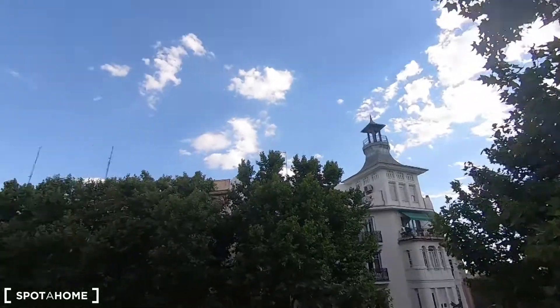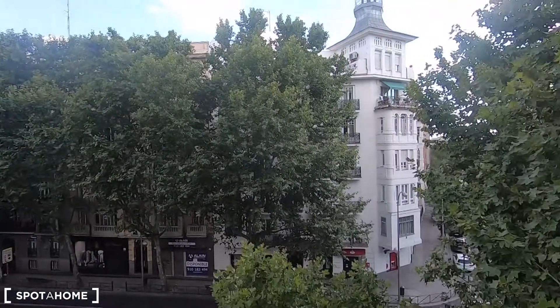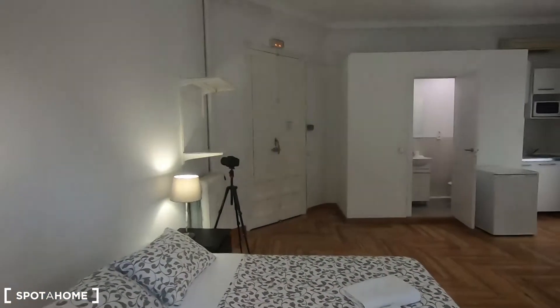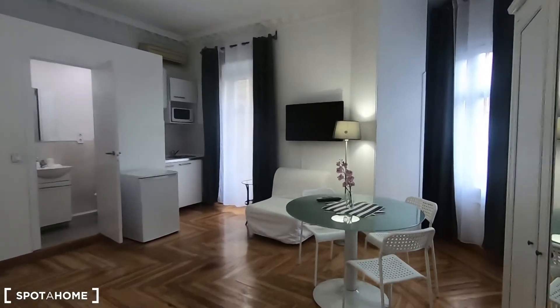Right now it's kind of late in the evening, something like 7pm. I'm recording this in August 2019. But still, as you can see, you get natural light — and I guarantee you that during the day you will get much more.